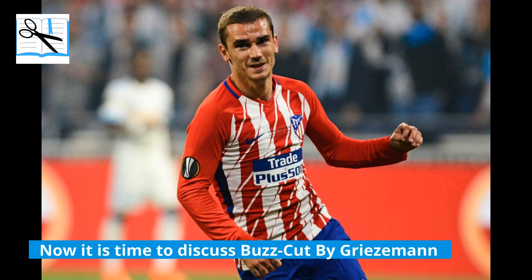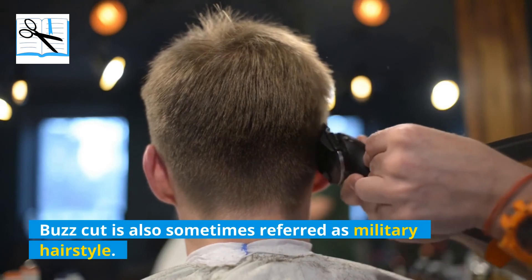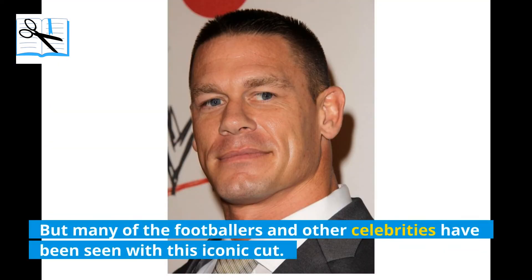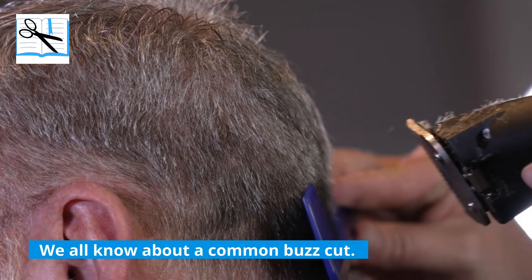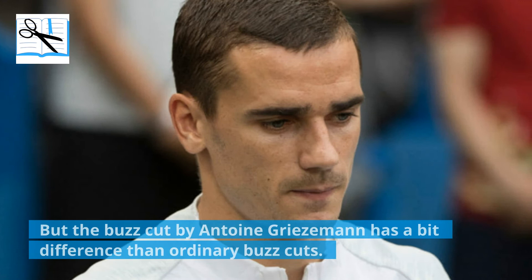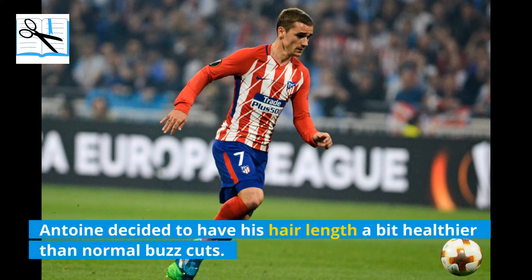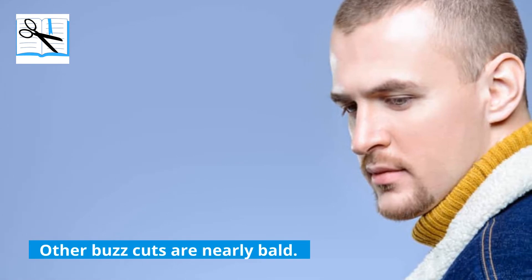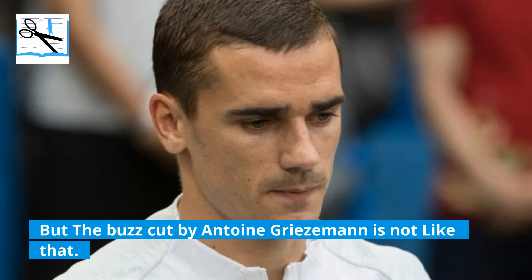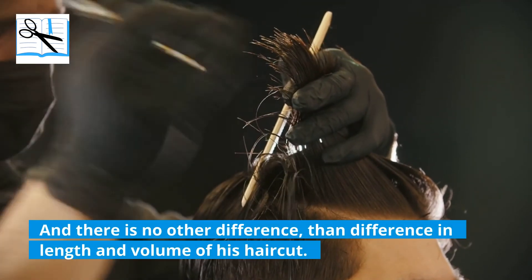Now it is time to discuss the Buzzcut by Griezmann. A buzzcut is also sometimes referred to as a military hairstyle, but many footballers and celebrities have been seen with this iconic cut. The buzzcut by Antoine Griezmann has a slight difference from ordinary buzzcuts — Antoine decided to have his hair length a bit fuller than normal buzzcuts, which are nearly bald. The only difference is in the length and volume of his haircut.